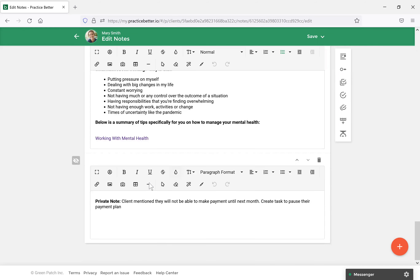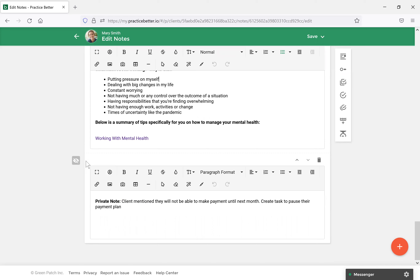At the bottom, I've made the last section private. This is a note that only I as a practitioner can see. This allows you to go through and make certain sections visible and certain sections invisible, so that only you can see them and make notes to yourself about the client that you'd like to refer back to later. Those are the main features inside the note for how you can share resources.